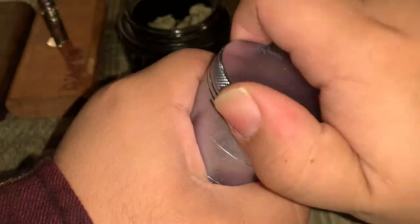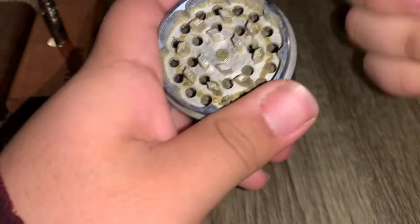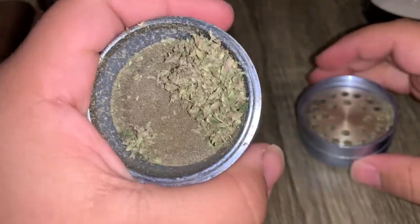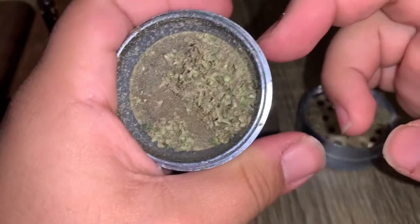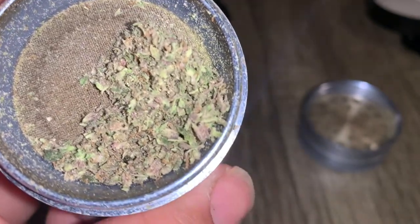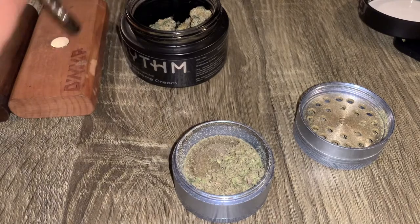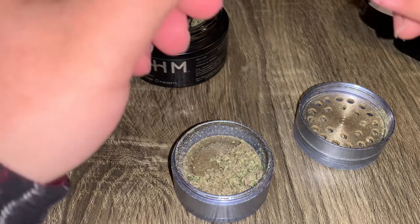The beauty of vaporization is you don't need much to get to where you need to be, and trust me when I say that. That's sticky — that little nug broke up beautifully.